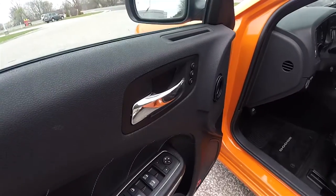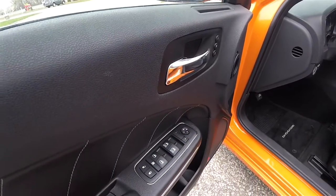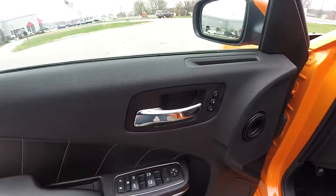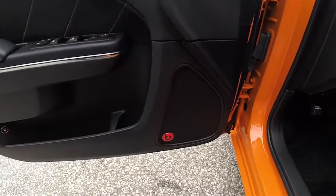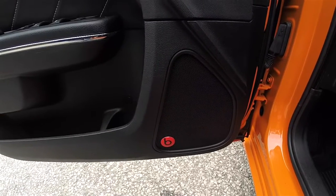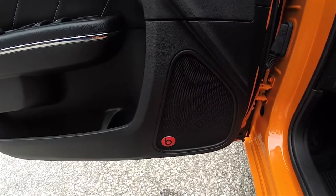Inside, we have power heated mirrors, power windows and power door locks, and two driver memory positions. This vehicle is equipped with the Beats Premium Audio System — it's a 10-speaker, 552-watt system.